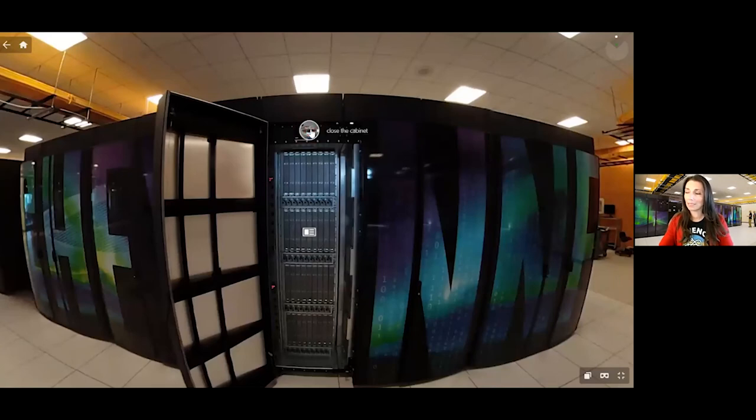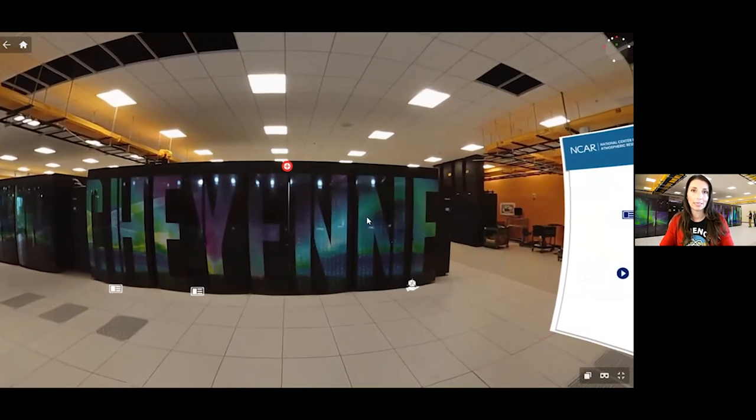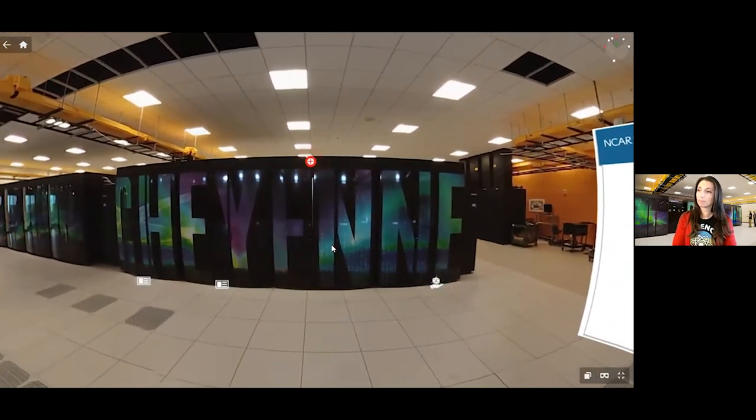Through thermodynamics, that copper plate absorbs the heat and takes it back outside to be recooled. We're using Wyoming's climate to cool that water in almost a free cooling manner. We have water heat exchange units that help us do that. That 65-degree chilled water is cooled and processed through our supercomputer to help keep it cool.